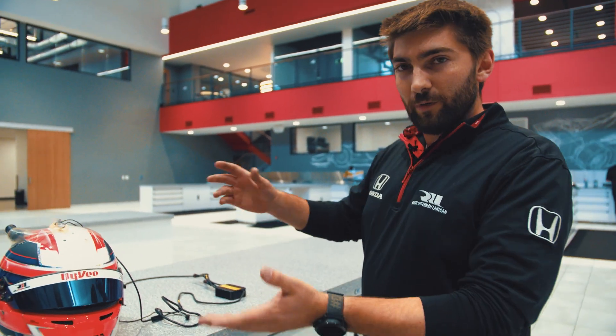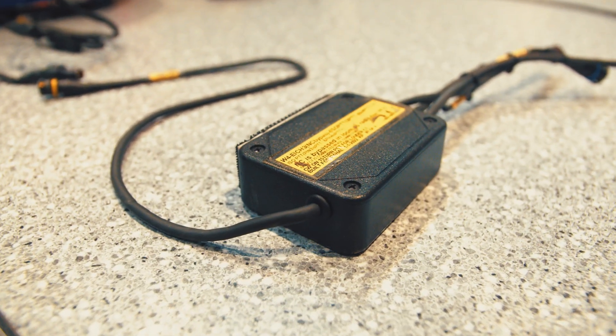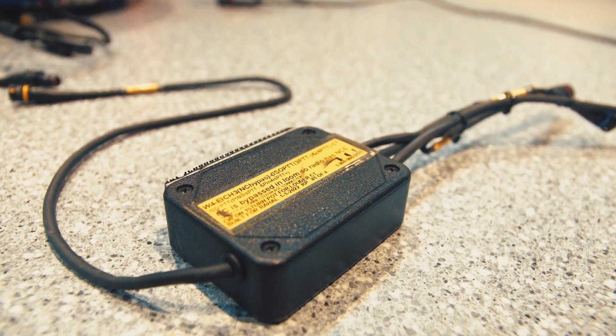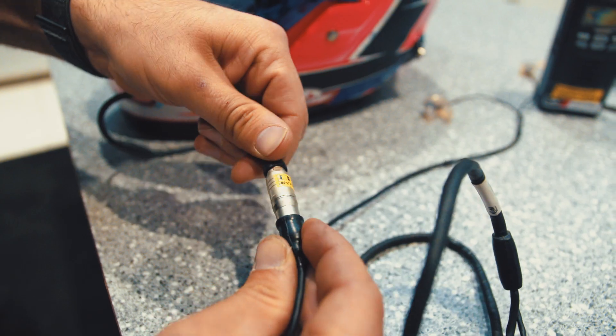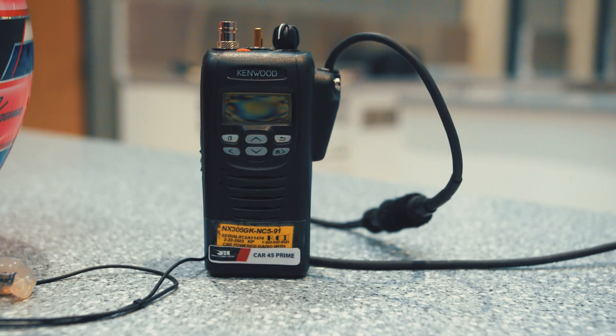We have our intercom or radio loom as we call it, currently provided by Racing Communications. That gets installed in the car, kind of goes all over the car. This is where the driver will plug in their earbuds and it's also where the car radio is installed in the nose.